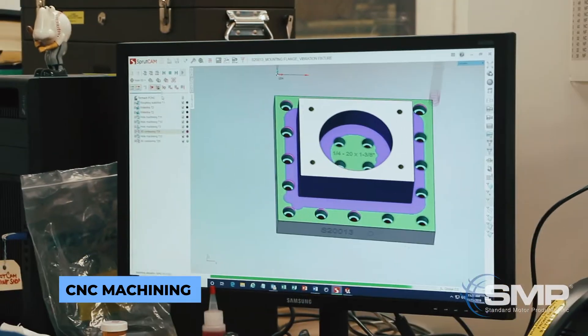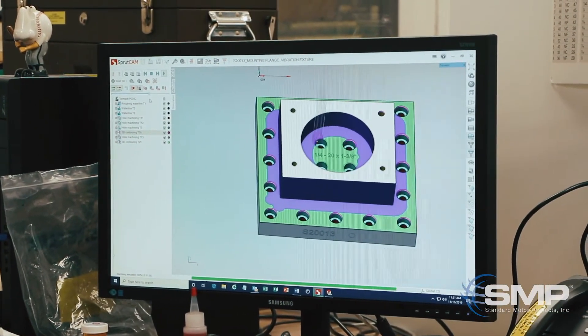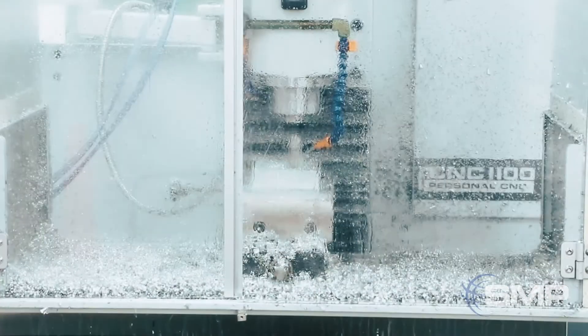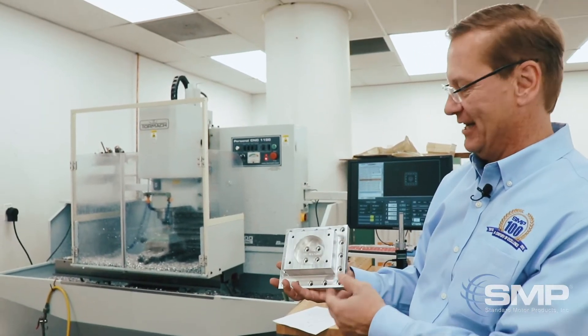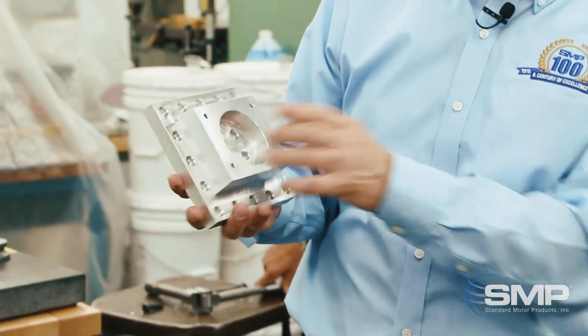What you're looking at here is a simulation of how the part is going to be machined. The computer program is driving the machine through the design cycle. This is ultimately what we will end up with — the fixture that will be used on a production tester for an electronic throttle body.